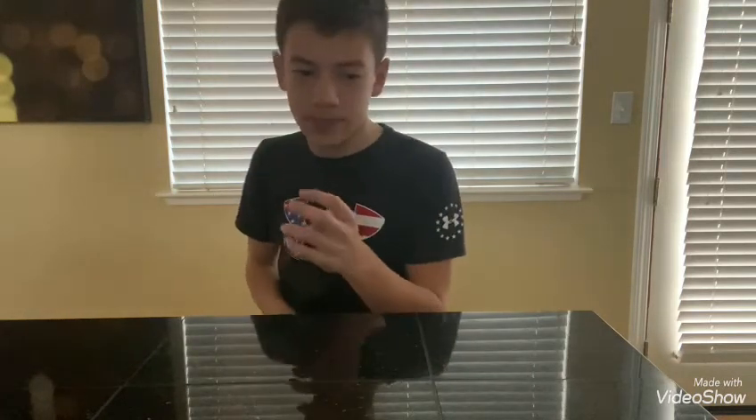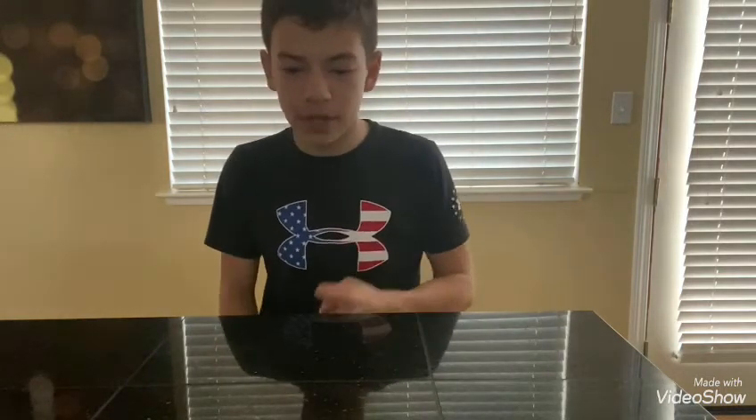Yo, what is up guys, welcome back to another video. I said I'm gonna do a dinosaur of the video from now on in my last video — well, actually I didn't post that video and I'm not sure I am going to post that video. But anyway, I'm doing the same dinosaur of the video. What that basically means is every video there's gonna be a dinosaur of the video. Today's dinosaur, the first dinosaur of the video, is the Baryonyx.